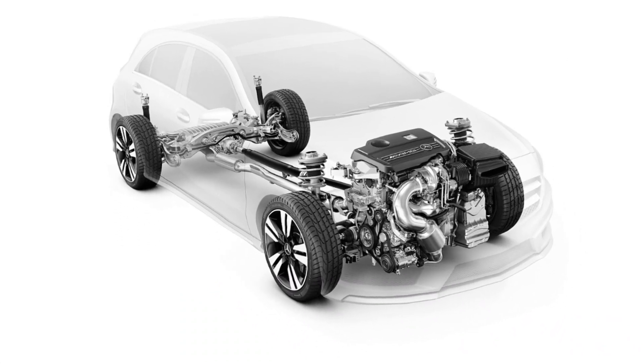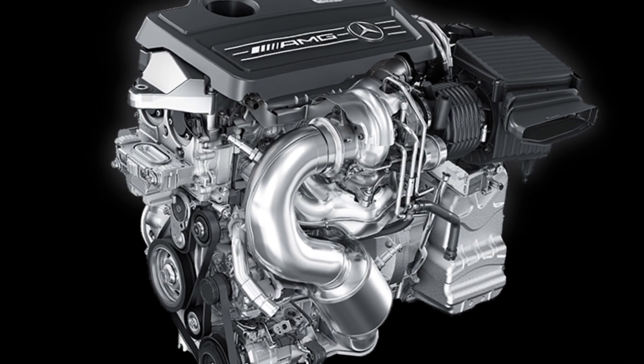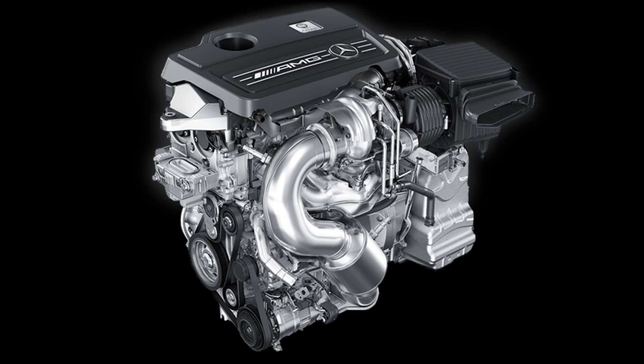The M139 engine is based on the M133 engine, which was used in the previous generation of AMG A45 and CLA45 models.